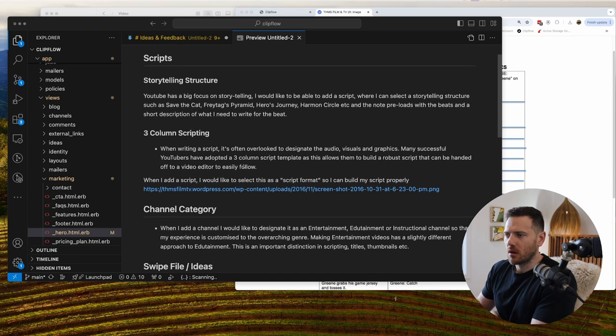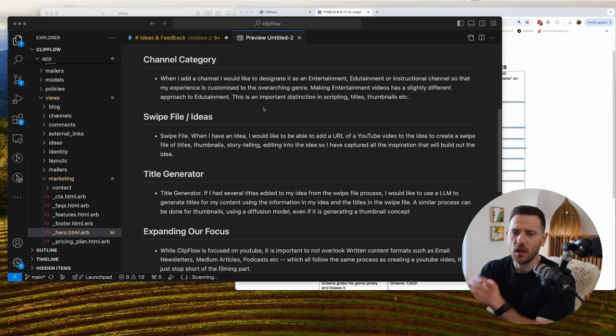Moving on, we've got channel category. This is very important in YouTube. Generally we have entertainment and education as the two main types, with edutainment as the overlap — where you're educating people but entertaining them at the same time. The feedback is that when creating a channel, the user wants to set what type it is: entertainment, edutainment, or education. From there we can build out the project structure accordingly — for entertainment, thumbnails might be more fun and exciting, while education thumbnails show the outcome of what you'll learn. That's relatively simple to implement — we'll chuck that one on the board.